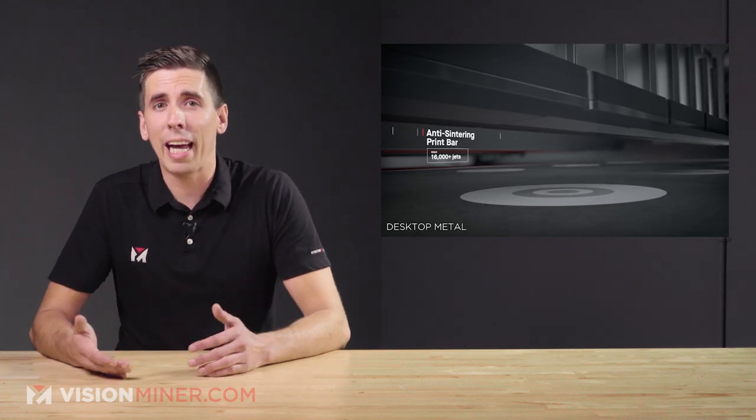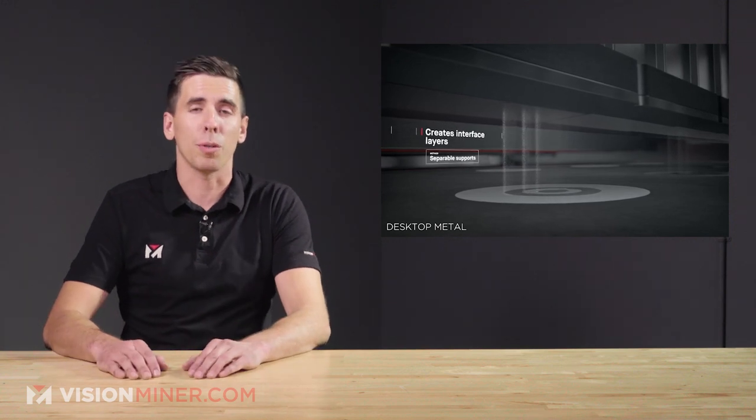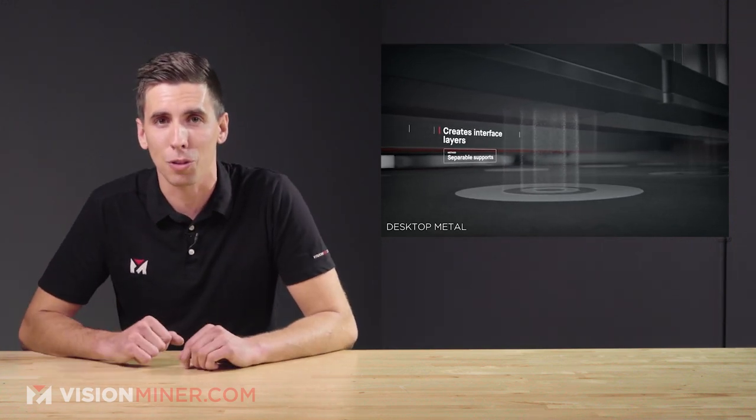The global aluminum castings market is more than 50 billion dollars per year and it's ripe for disruption with binder jetting solutions.